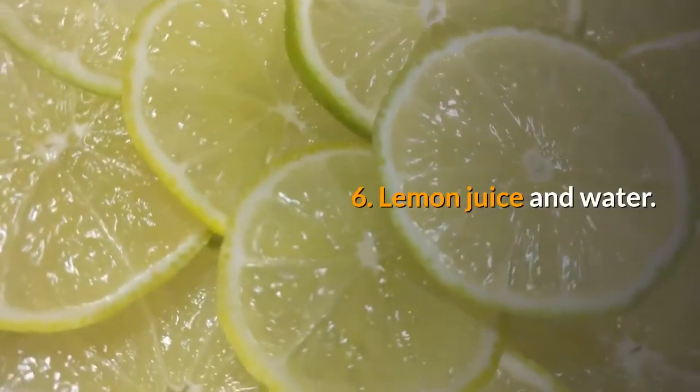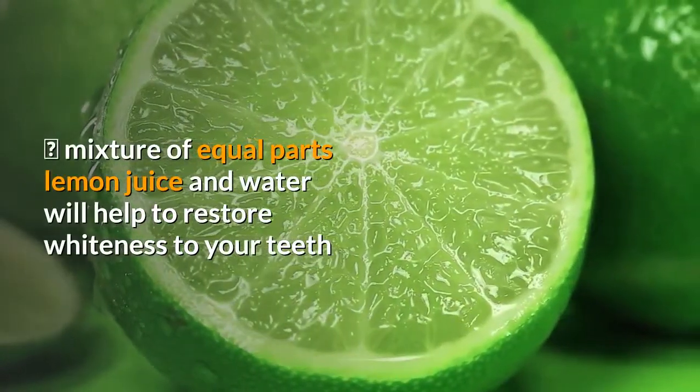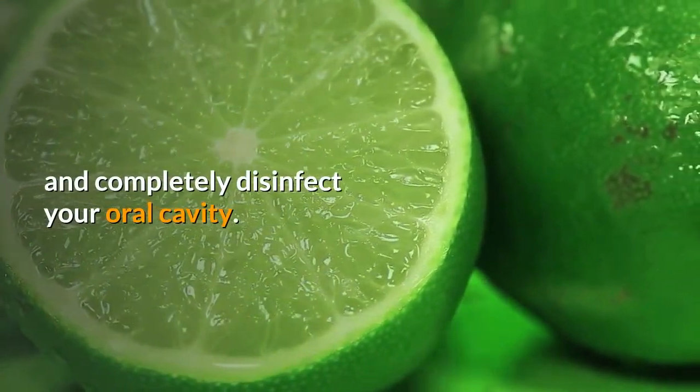6. Lemon juice and water. A mixture of equal parts lemon juice and water will help to restore whiteness to your teeth and completely disinfect your oral cavity.